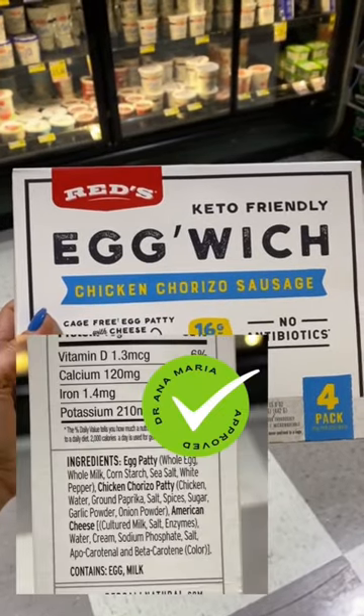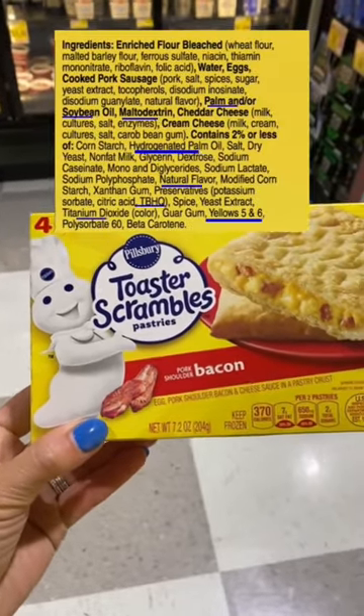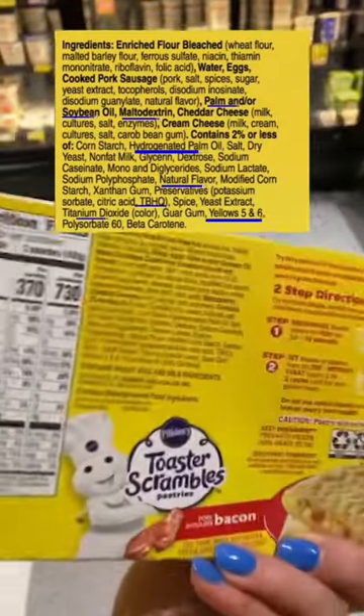Eggwich surprised me with different ingredients — it's not organic but hits real food. However, this product has hydrogenated oil, food coloring, natural flavors, and more.